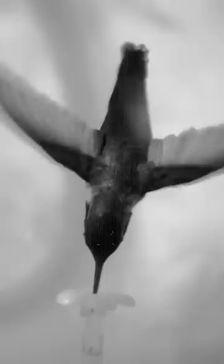Hummingbird wings buzz like helicopter blades, too fast for the naked eye to see. But by recording them with a high-speed camera at a thousand frames a second, scientists can see the individual wing movements. They can actually see how hovering works.